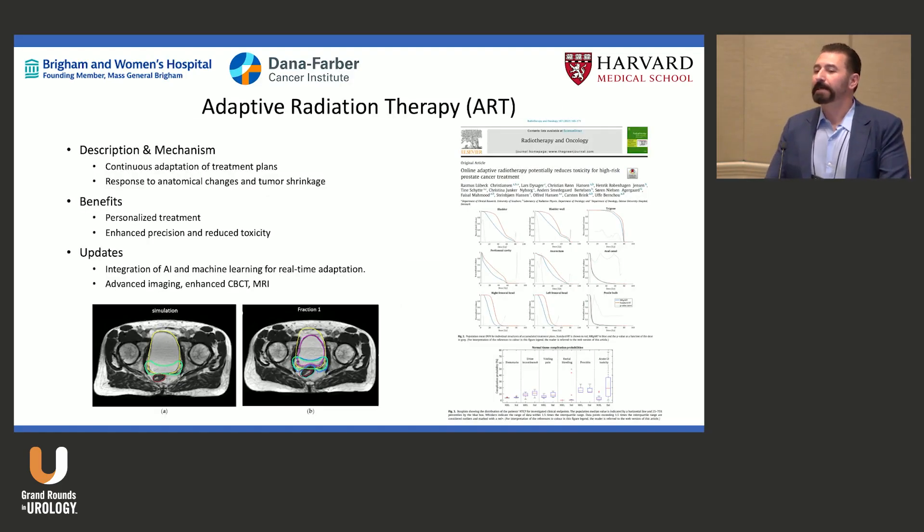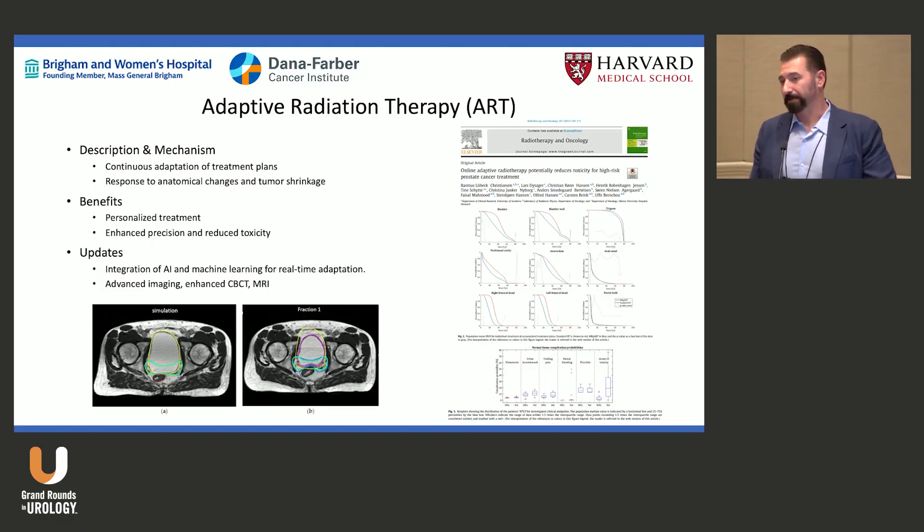We are now moving to adaptive radiation therapy. Using IMRT, IGRT, and VMAT, but now on a daily basis we ask: does the patient look different from simulation? Do we need to revise the radiation field on the fly?